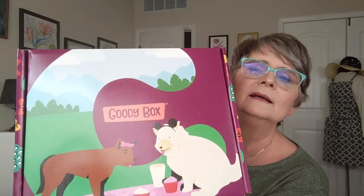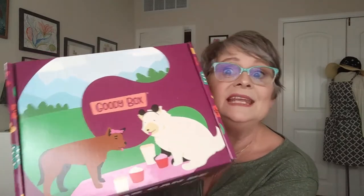Hello my unboxing friends. I do hope you are well today. My name is Christine and I am here to share my goodie box with you. These are from Chewy. I order from Chewy every month a lot of stuff, and this time I decided to splurge on a goodie box.